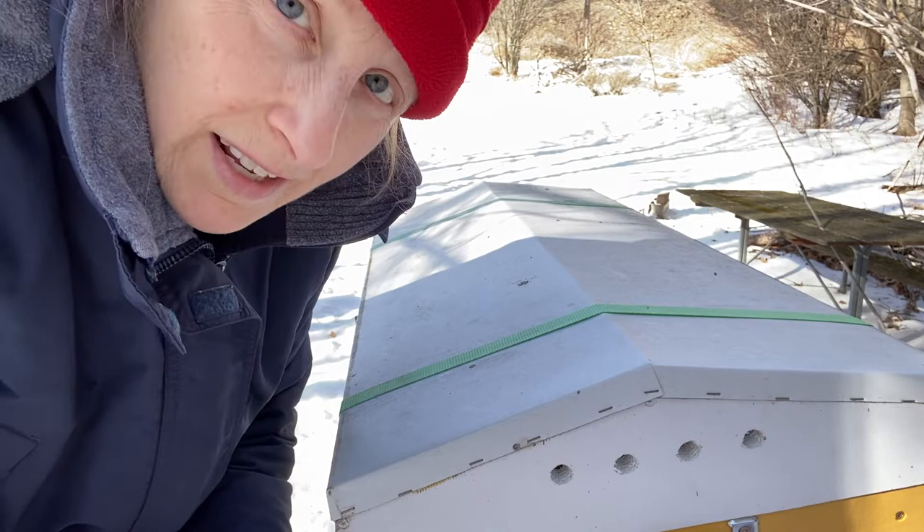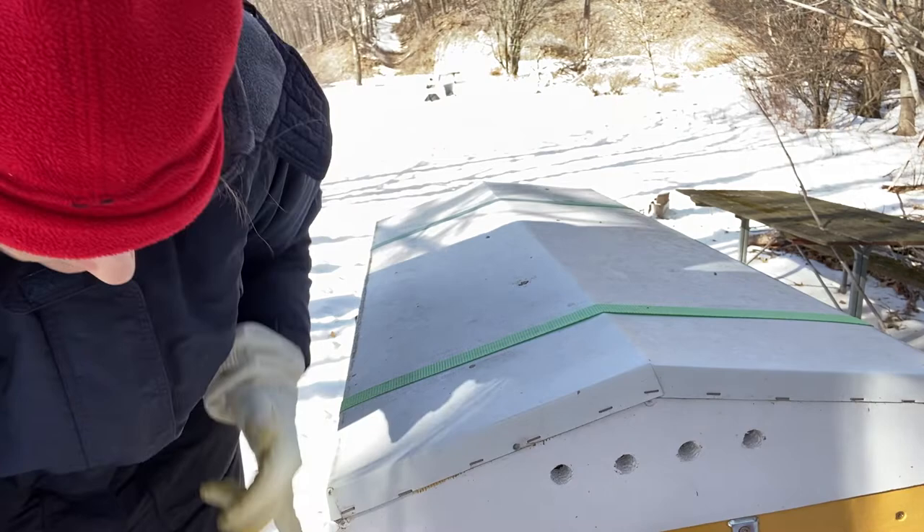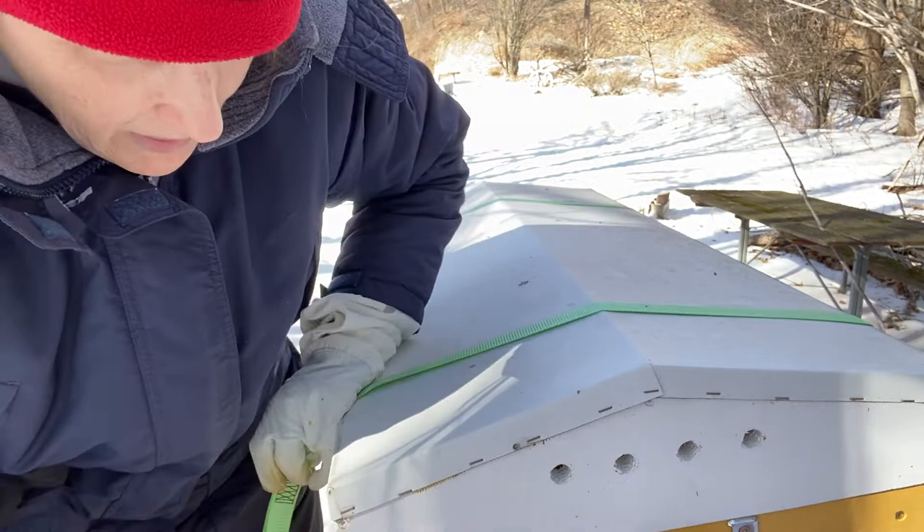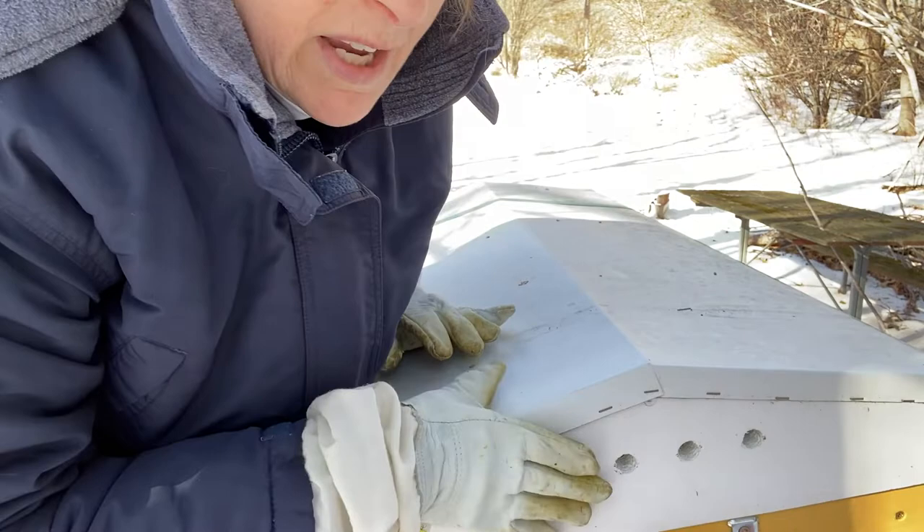Hello, it's Super Bee Shirley with BBS Bees, and today is Sunday, February 20th, 2022. At 1pm in the afternoon it is 46 degrees Fahrenheit, 9 miles per hour wind, and it feels like 41 with the wind. Every time I think I can get by with no gloves or hat, the wind kicks up.